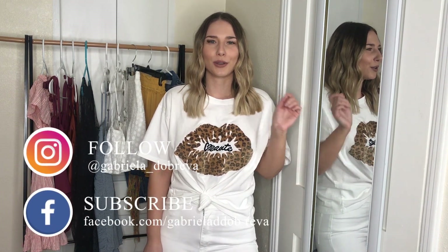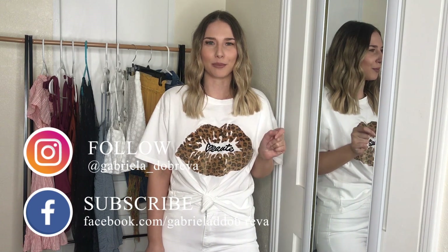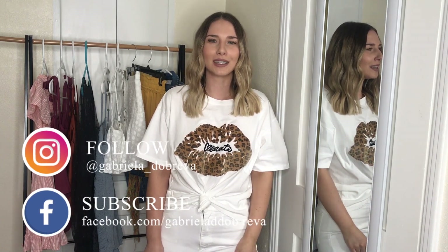That was everything for today — I hope you guys enjoyed this video and found it helpful. If there's anything I forgot to cover or if you have any additional questions, you can write them in the comment section below and I'll be happy to answer. Thank you guys so much for watching and I'll see you next time!